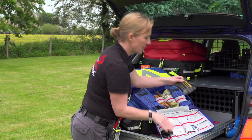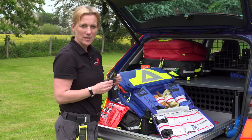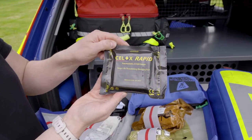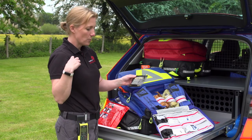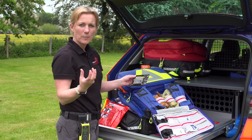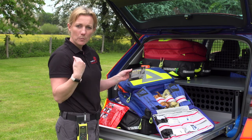Here we have Celox, and again this is something that's come from the military as well. This is a haemostatic gauze — if you have a large open wound or penetrating wound and you're still continuing to bleed through, we can use this to put inside the wound.